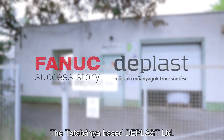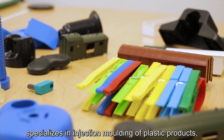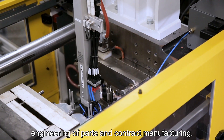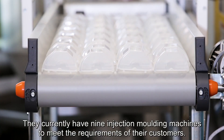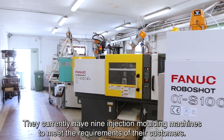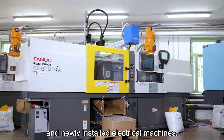The Toto Pana based Deplost Ltd specializes in injection molding of plastic products, engineering of parts, and contract manufacturing. They currently have nine injection molding machines to meet the requirements of their customers. The company utilizes hydraulic systems and newly installed electrical machines.